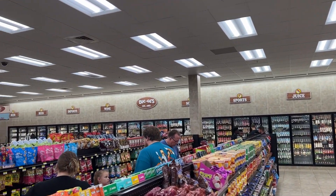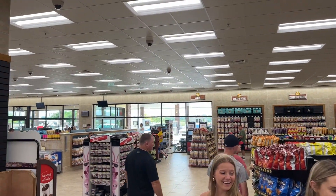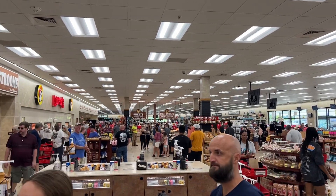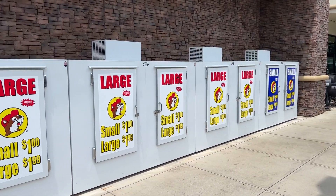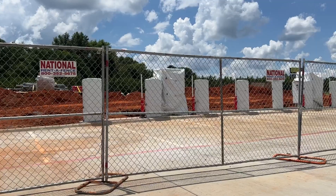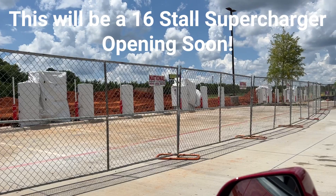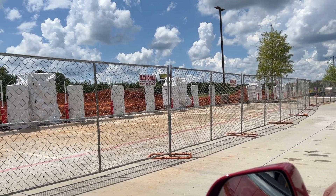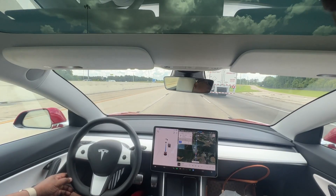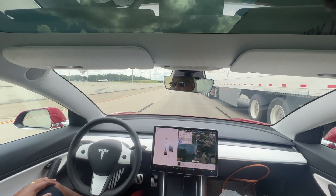We're here at Buc-ee's and I've got to say, this is not only the biggest gas station I've ever been to, but the biggest convenience store I've ever seen — the size of a Target, almost. They sell food, drinks, accessories, apparel, and all kinds of cool stuff. This is also going to be a 16-stall supercharger stop opening soon — it looks like maybe a week or two away, but they've got everything in.